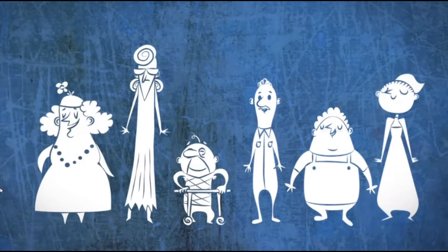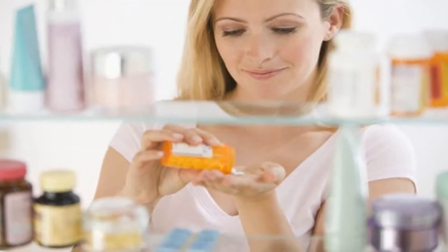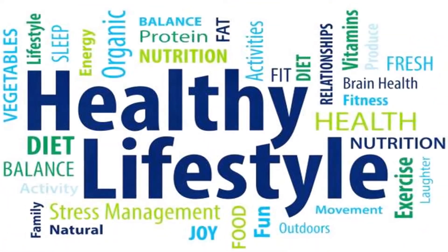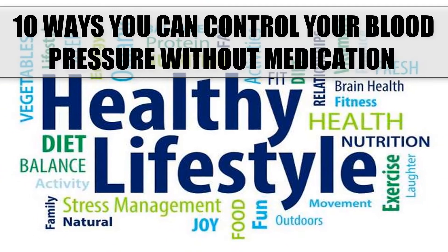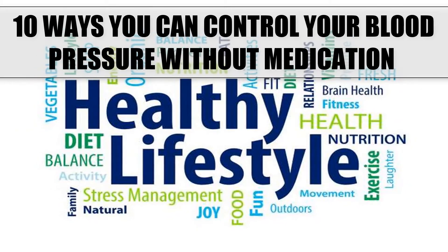Hypertension or high blood pressure affects one in every three adults. It is a very common health problem that requires daily medication, which sounds quite depressing. But the good news is, besides medicine, a change in lifestyle can also help you stabilize your blood pressure. Here is a list of 10 ways you can control your blood pressure without medication.